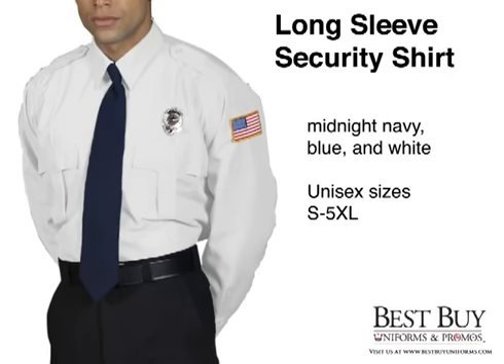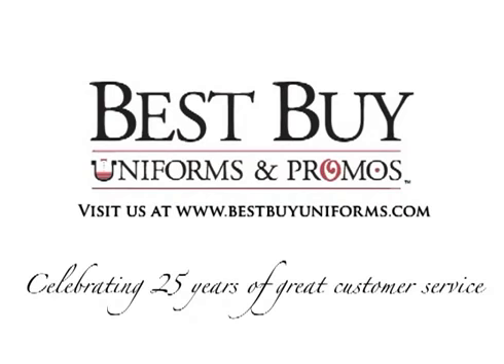The security shirt comes in three colors and in many sizes. For style and comfort, order your security shirts today at Best Buy Uniforms and Promo.